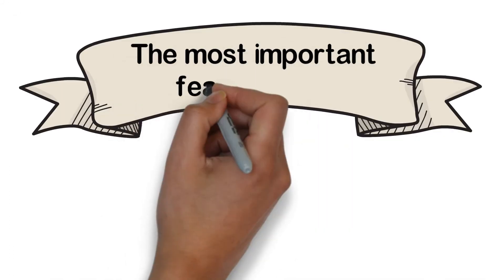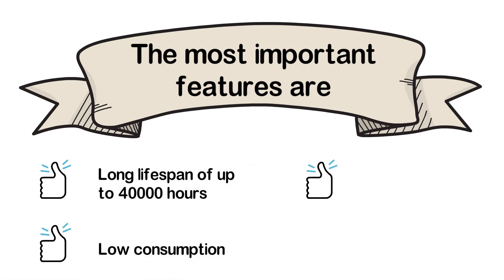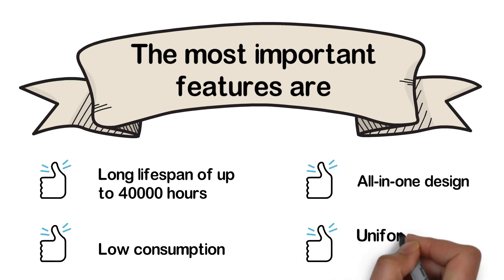The most important features are: long lifespan of up to 40,000 hours, low consumption, all-in-one design, and uniform beam pattern.